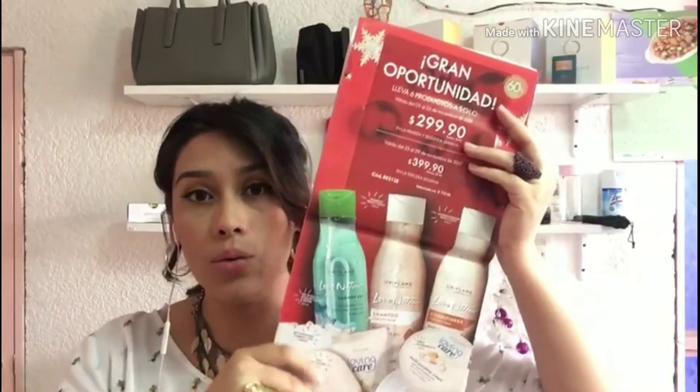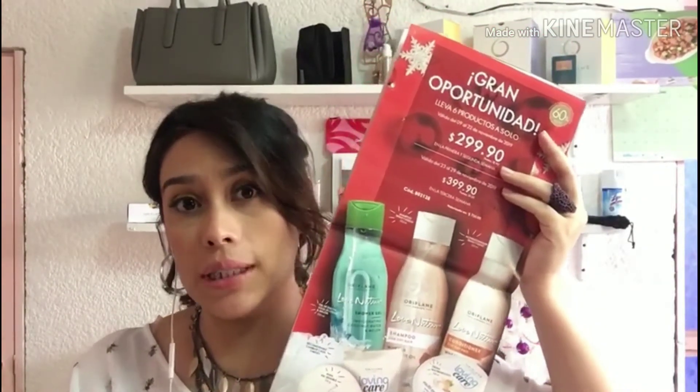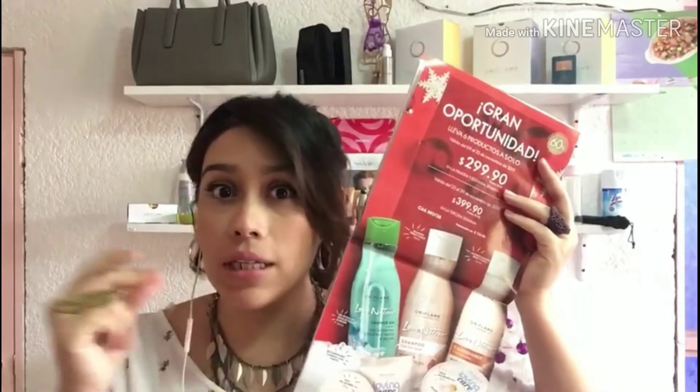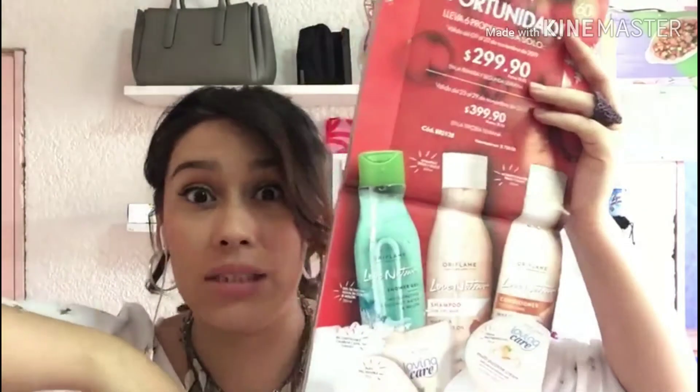Recuerda: semana 1 y 2 está en $209 pesos para nosotros, y semana 3 en $280 pesos. ¡Córrele a hacer tu pedido y llévate este súper paquete por solo $209 pesos!